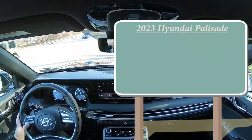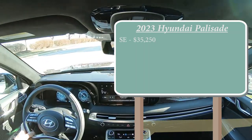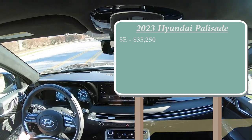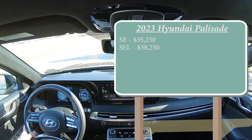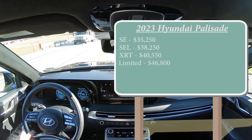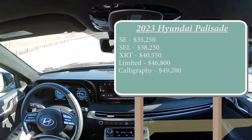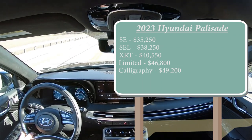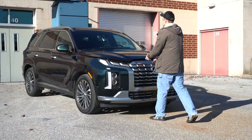There are plenty of different trim levels for the 2023 Palisade. The SE starts at $35,250 — a $2,100 bump from the 2022 model year. The SEL is $38,250; the XRT, a new trim level for 2023, starts at $40,550; the Limited at $46,800; and the Calligraphy — the one we're in today — starts at $49,200. That's all for front-wheel drive. For all-wheel drive, simply add $1,900 to any of those prices.